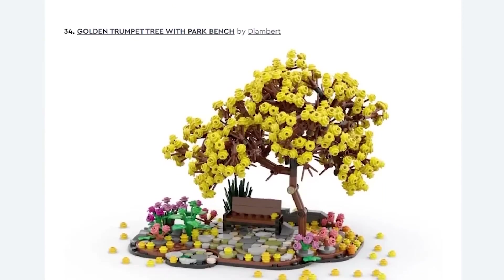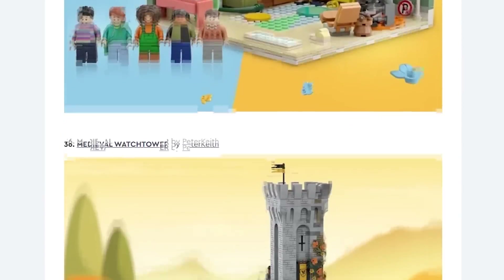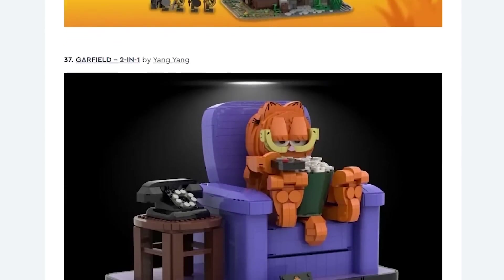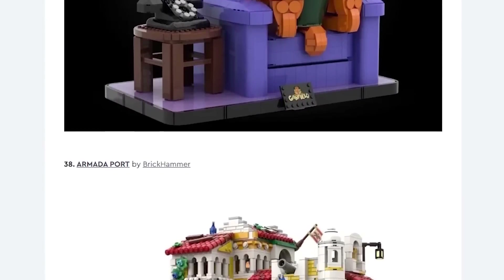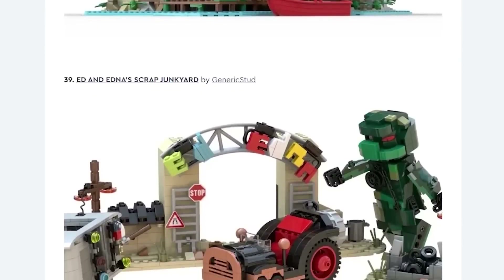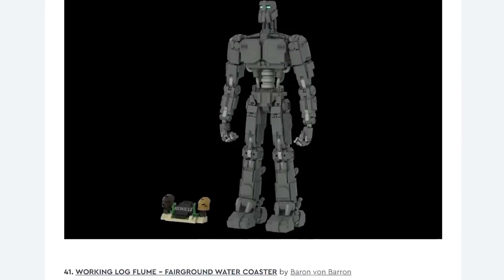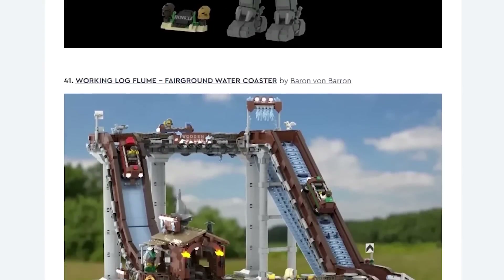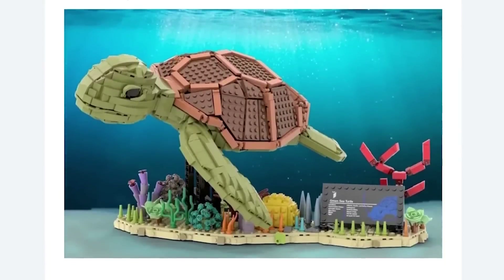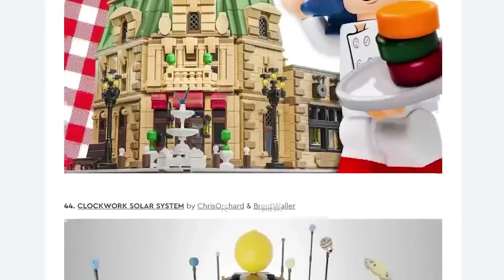I remember when they built a Game Boy in LEGO — I've seen LEGO Game Boys all over the place, but I remember when they built it on LEGO Masters Australia in a redemption round or something like that. I think they did a Polaroid camera there too. I want to watch some more LEGO Masters. Oh, there's a log ride! And that sea turtle is pretty cool — it comes with a UCS plaque, which is hilarious.